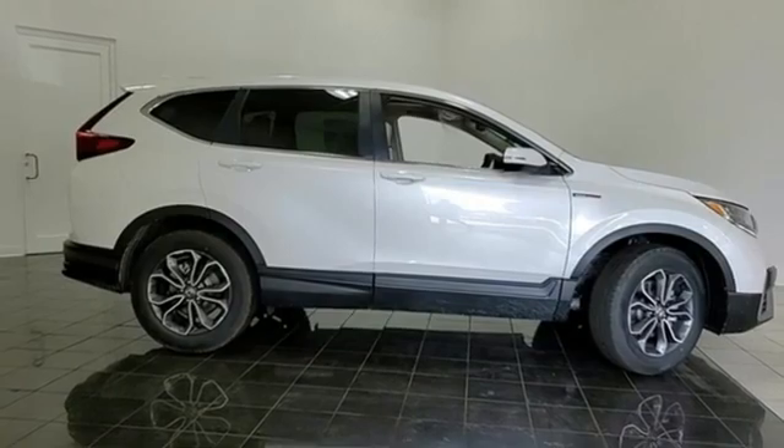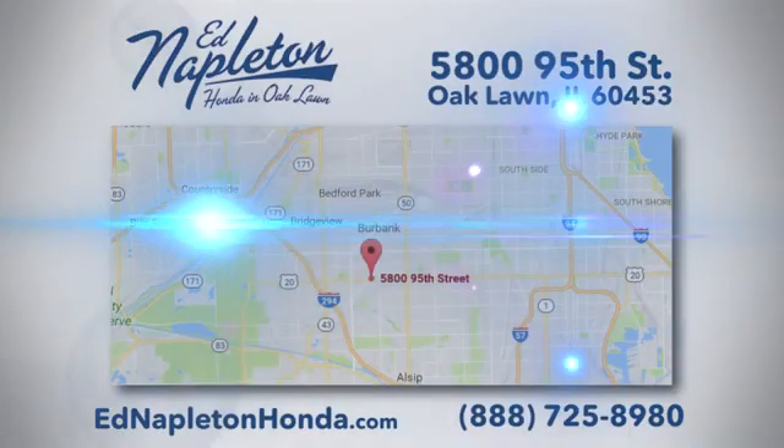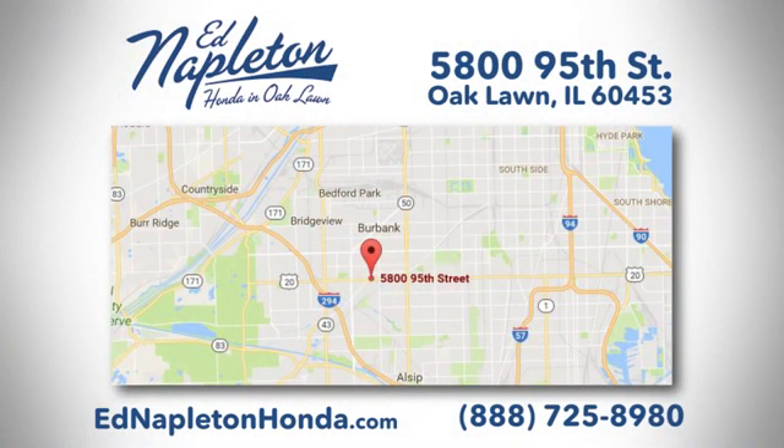Hurry in today and see it for yourself. You can see why Ed Napleton Honda of Oaklawn is different from the competition. Call, click, or stop in today. We're located at 5800 95th Street in Oaklawn.